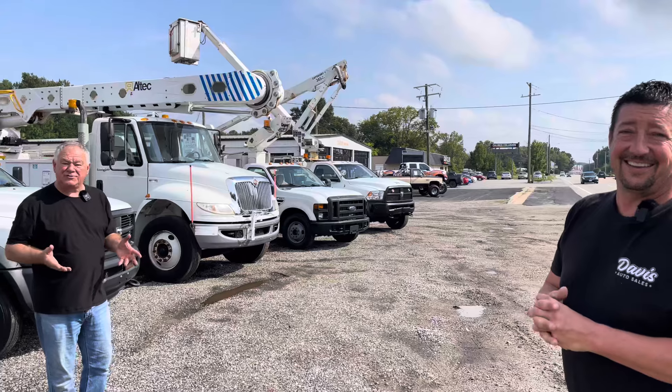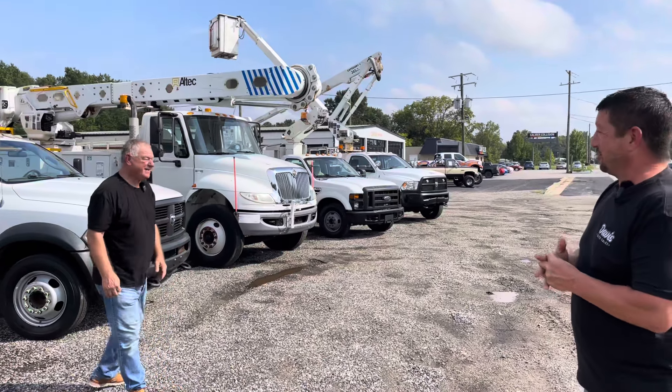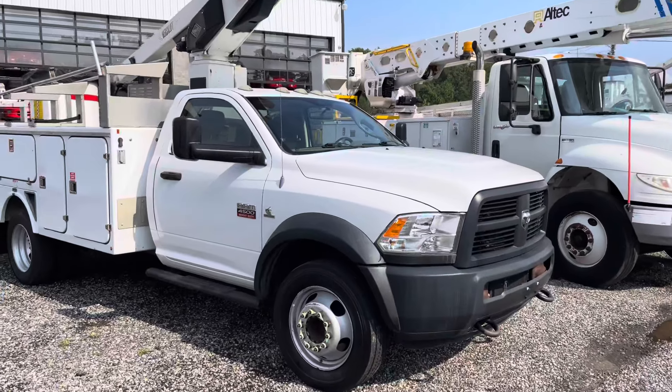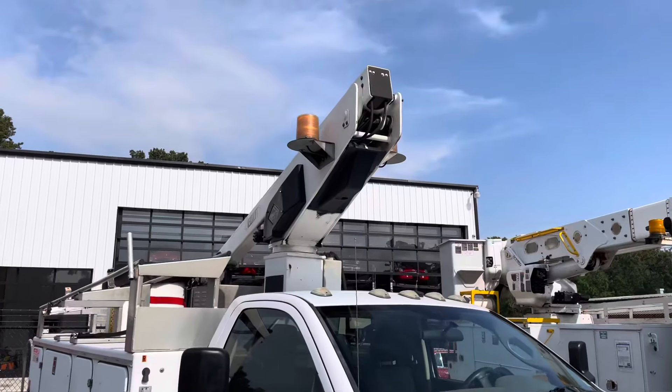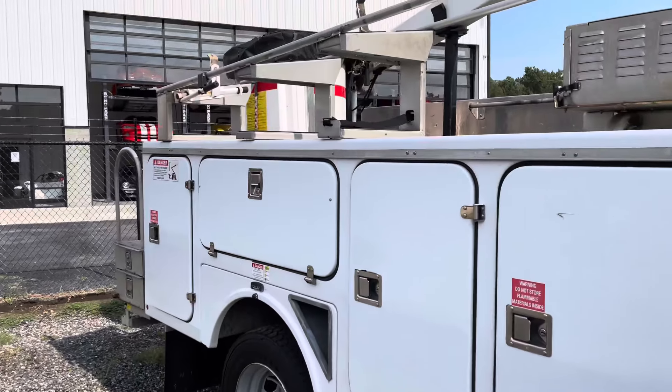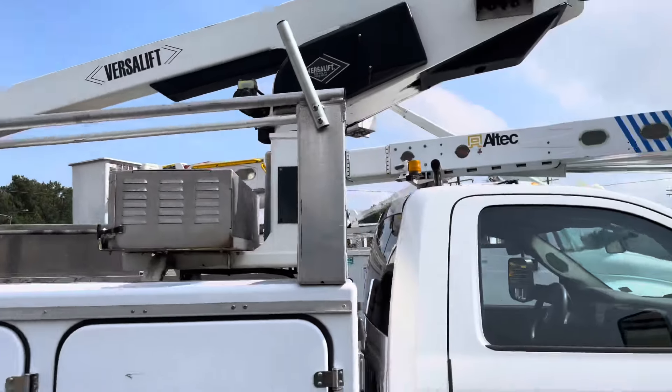Well, you're not going to have a bucket truck and not use it — what purpose is it? So he does go up and operate them. No used vehicle is going to be perfect, but he does take the time to go up, try the functions, try the generators, and go through the trucks pretty thoroughly, and we do get behind on that.